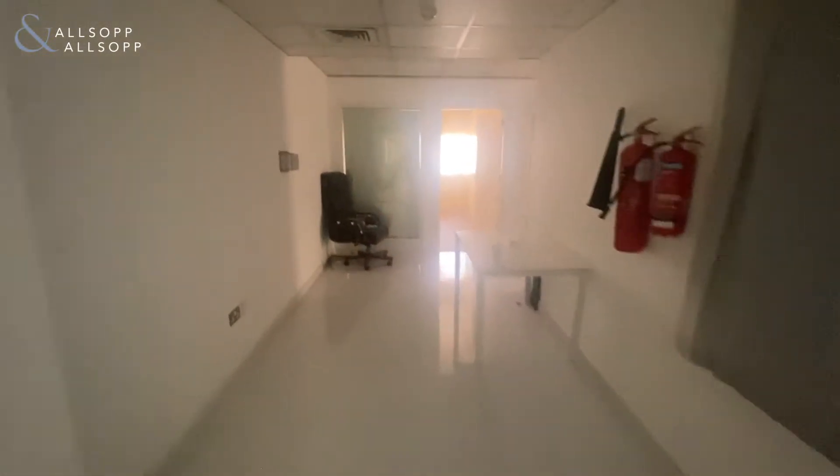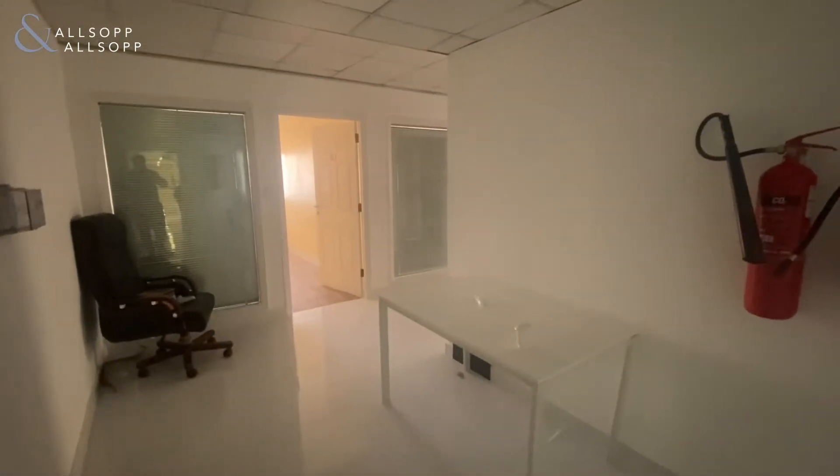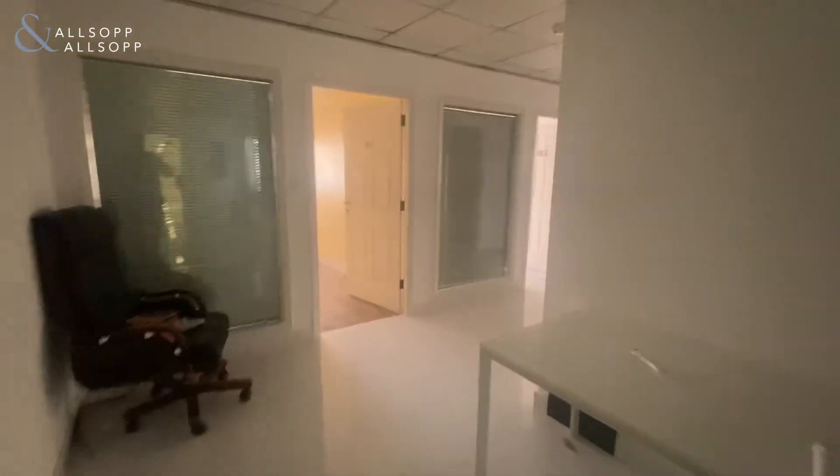Good afternoon, my name is Jack from Allsop and Allsop Real Estate. I'm here in an office in Alacoos, extremely close by to the metro and many car showrooms.